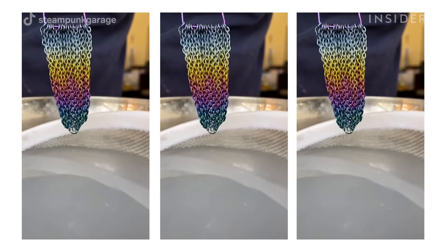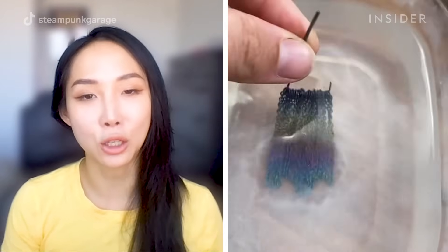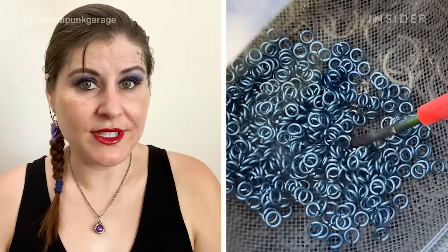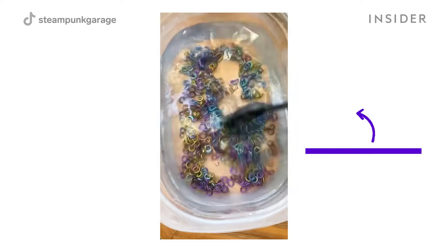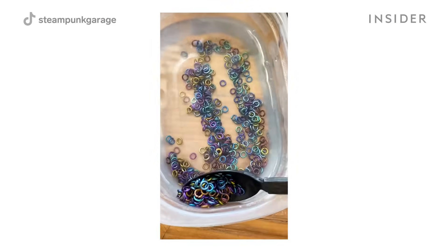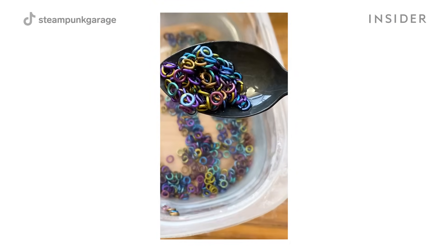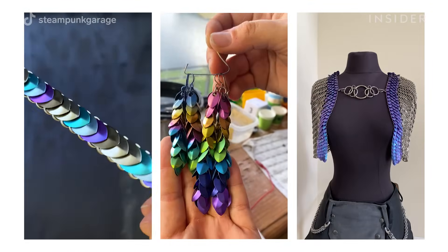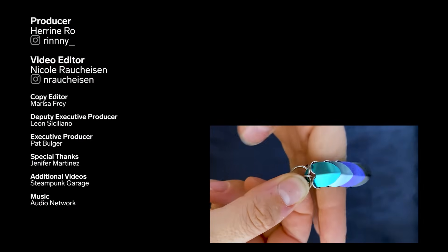Since we're anodizing in a baking soda solution, if it dries it leaves baking soda everywhere — a big powdered mess. So after anodizing, I dip it in another solution of distilled water to rinse the baking soda off, then Windex and dry them, just to make sure there's no weird white powder on the jewelry.